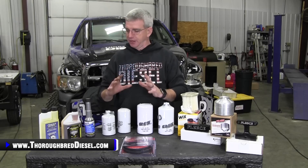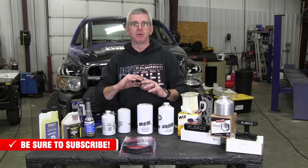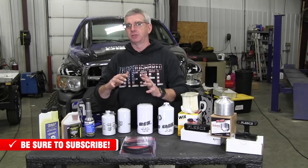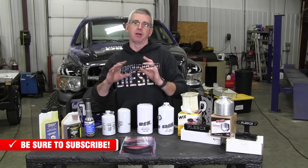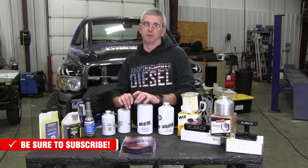First off, I want to give you the easy road, which is the universal products. If you've got someone that owns a diesel vehicle, I want to show you a couple of products that are going to be universal. Everybody can use them. They're going to be very appreciative of it if you get it for them for this Christmas.